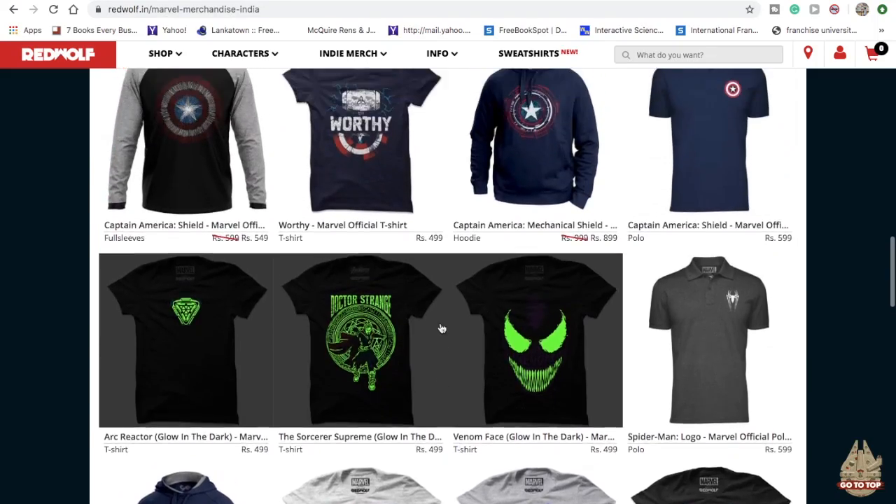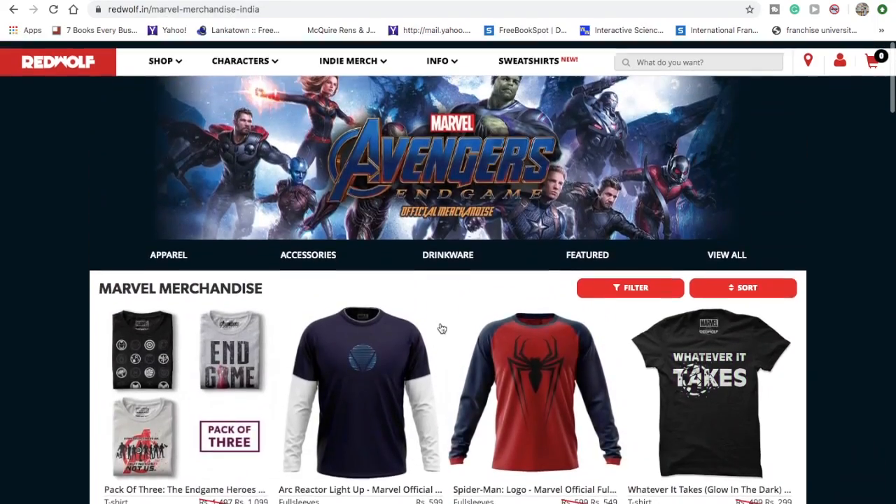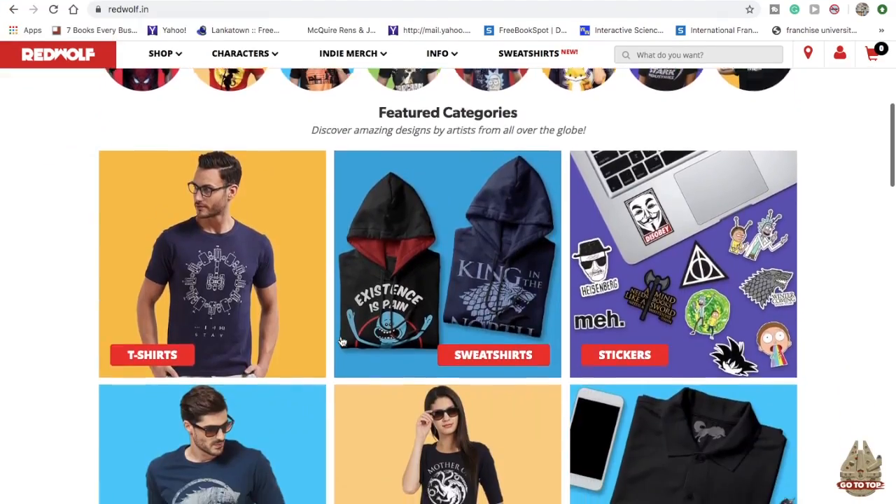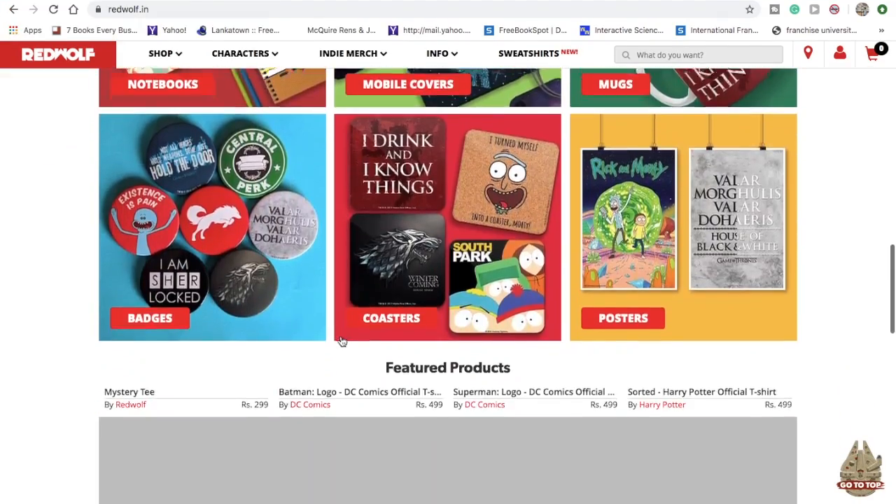By the way, RedWolf sent me this amazing Avengers t-shirt. If you're a Marvel fan or a fan of any comic, you should go to RedWolf.com and check out their amazing range of t-shirts. You can use the code given in the description to get a 15% off. Now let's get back to the actual video.